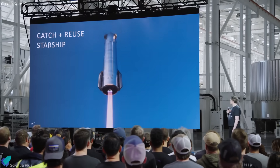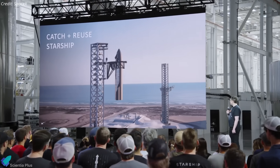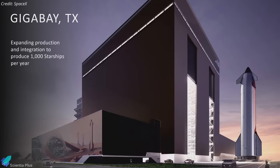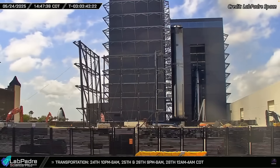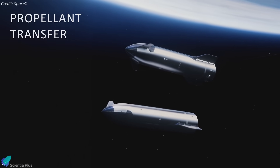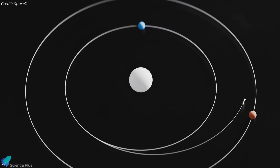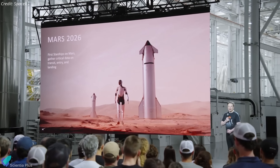On the infrastructure front, Pad B is nearing readiness, with a Starship catch attempt using the launch tower arms expected within two to three months. Simultaneously, groundwork has begun for the new Gigabay facility, which is projected to enable production of up to 1,000 Starships annually. The former high bay has been fully demolished to clear space for this high-throughput manufacturing complex. Musk also outlined the in-space propellant transfer architecture, critical for enabling interplanetary missions. If orbital refueling is successful, SpaceX aims to launch five Starships to Mars as early as late 2026, each carrying Tesla Optimus robots for initial site preparation.